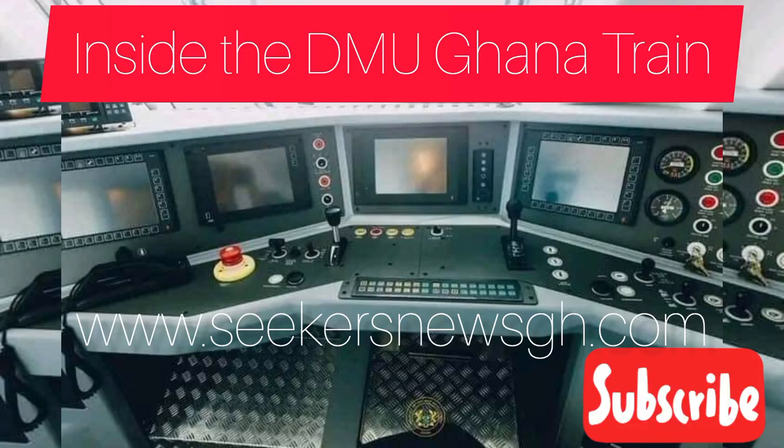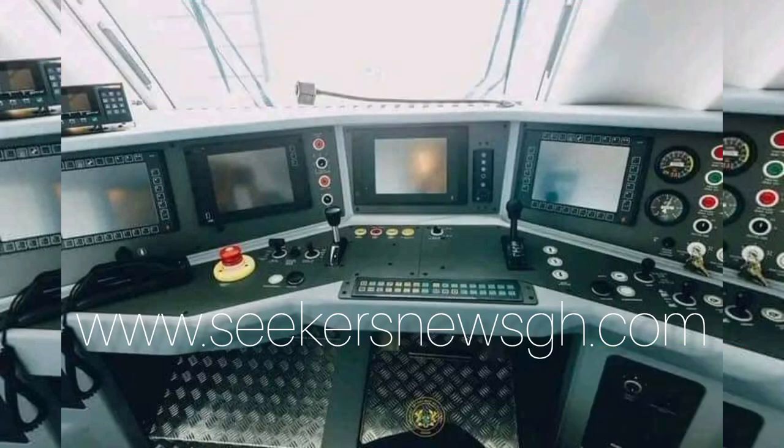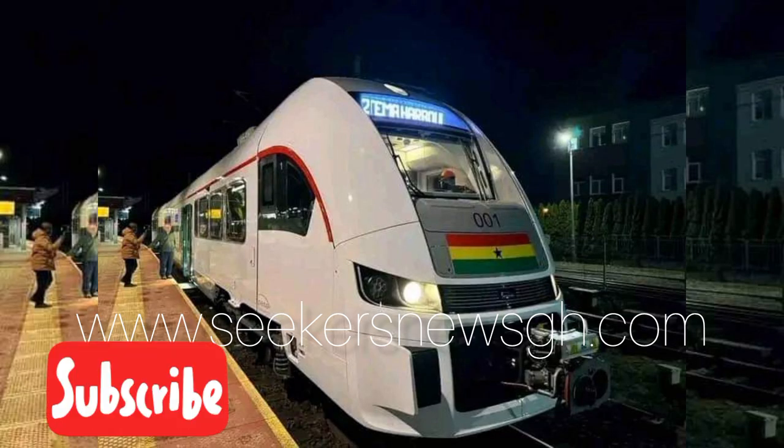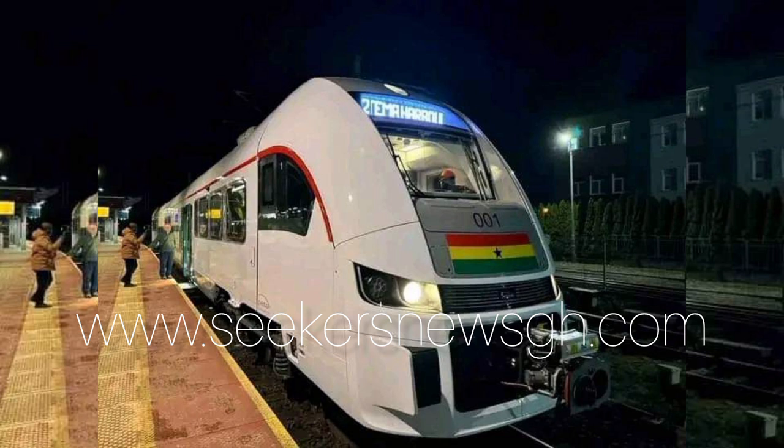Let's check out the new DMU Ghana train, the inside compartments. That's the cockpit you can see over there. The new train will operate on the 96.7 km single track line connecting the port of Tema, east of Accra, with the river port of Mpakadan, which was opened in 2022. They started testing in Poland and now the train is currently here in Ghana.